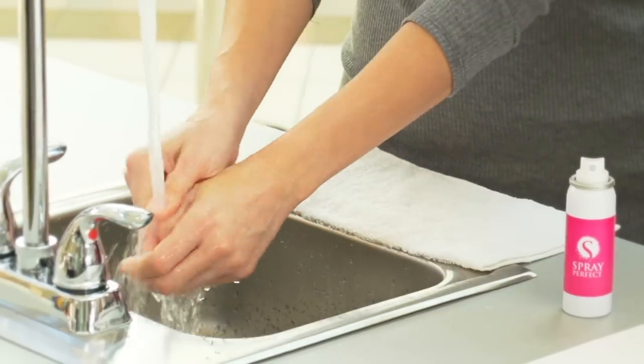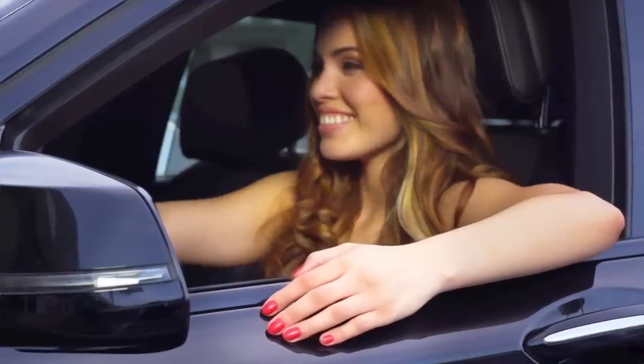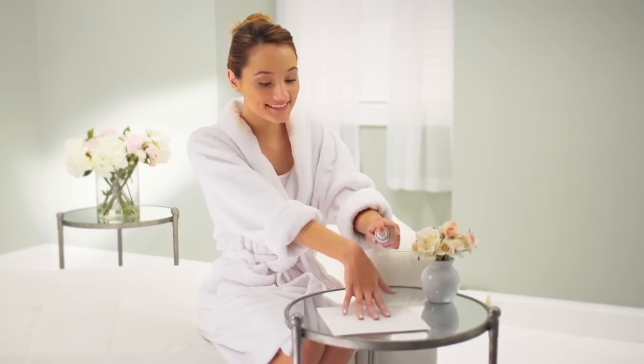They're gorgeous. This is awesome. Amazing. I love the color. What if I told you perfectly polished nails were just a spray away?